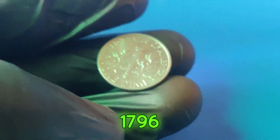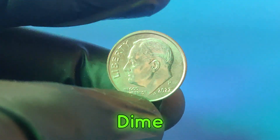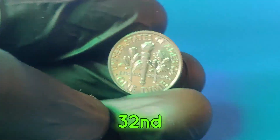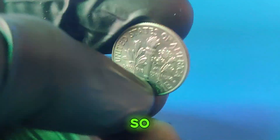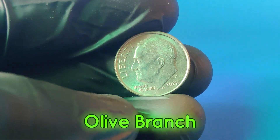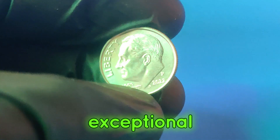Dimes have been a staple in American currency since 1796. The design has evolved over the years, with notable versions like the Draped Bust, the Capped Liberty, and the Barber dime. The current design, known as the Roosevelt dime, has been in circulation since 1946, honoring the 32nd president of the United States, Franklin D. Roosevelt. The 2022p dime features the iconic profile of President Roosevelt on the obverse and a torch flanked by an olive branch and an oak branch on the reverse. While millions of these dimes were produced, only a few have caught the attention of collectors for their exceptional qualities.